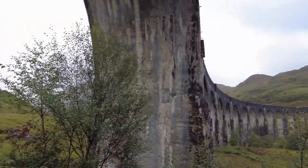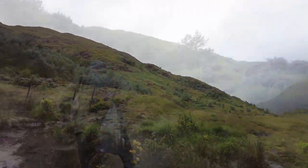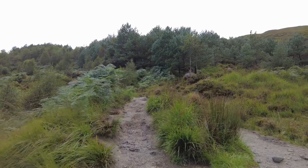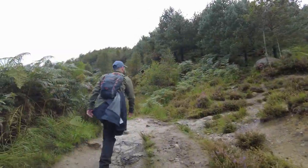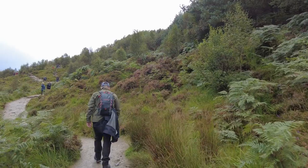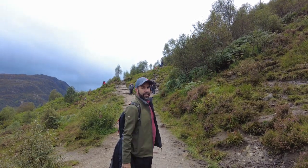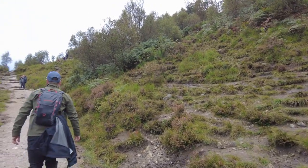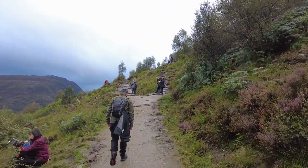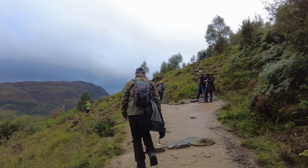Here we are under the edge of the viaduct. You can tell how busy it gets — the path is well worn. We're about 40 minutes out from the train coming across and you can see it's already pretty busy here. We'll just find a nice spot to stand and wait.